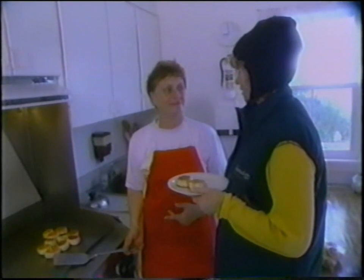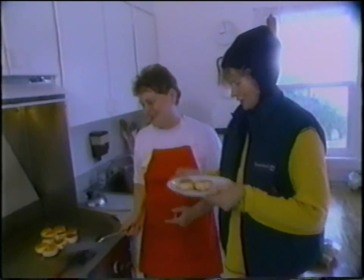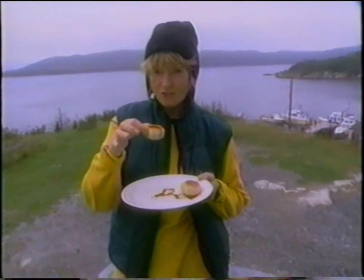I make a deal with you: if I get 10 cod, I will give them to you. Thank you. And you will cook me one? I will. Okay, thanks Ethel. I'm going to go outside and eat my toutons. Thank you, Ethel!